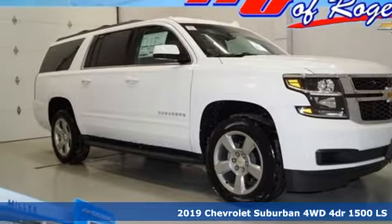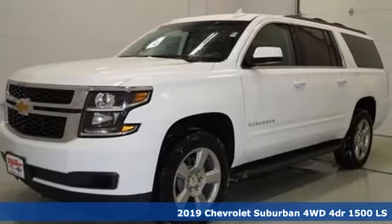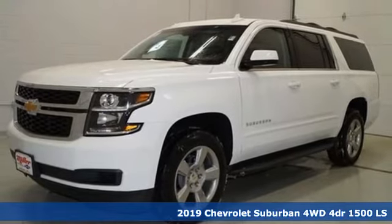It's a new 2019 Chevrolet Suburban. There's more than a century of ingenuity and significance in every Chevy.